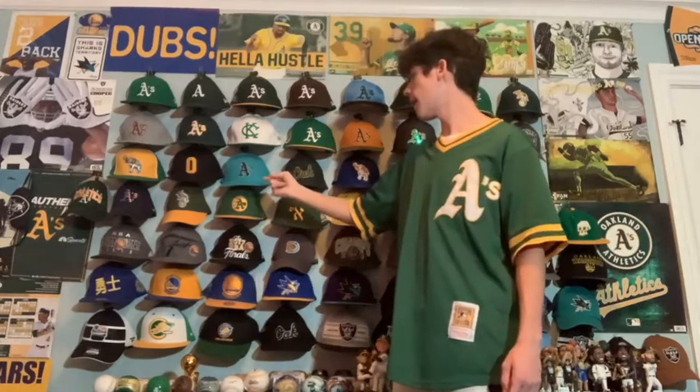Next we have an A's hat in the Sharks colorway, which is teal and black. I like it a lot — I can wear it with a Sharks jersey and it looks nice.